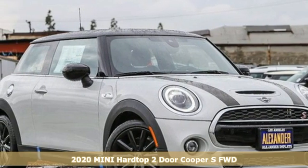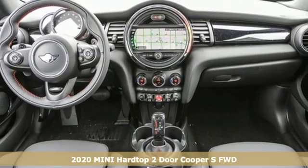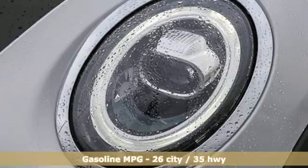Here's a new 2020 Mini Hardtop Two-Door. Don't confuse premium with pretentious — the high-end parts and performance treat you well and the world-famous handling keeps you grounded.